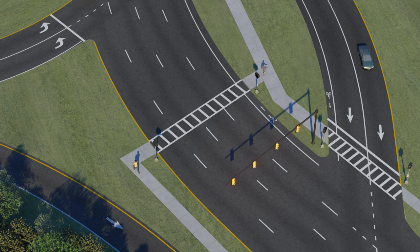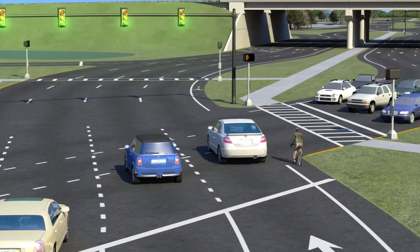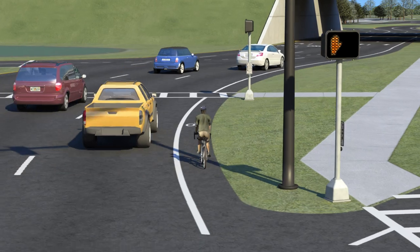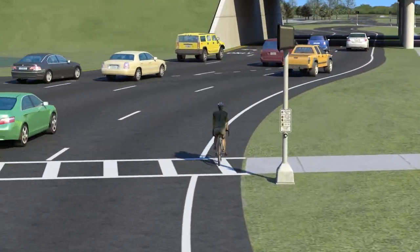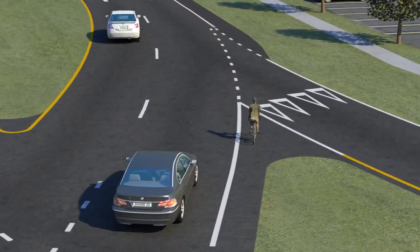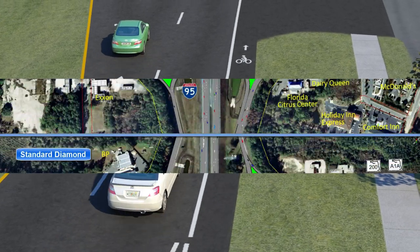Sidewalks can be constructed on either the inside or outside of a DDI. Bicyclists will travel alongside traffic in their dedicated bike lanes and diverge into the inside lane within the DDI, before returning seamlessly back to the outside lane as they leave the intersection.